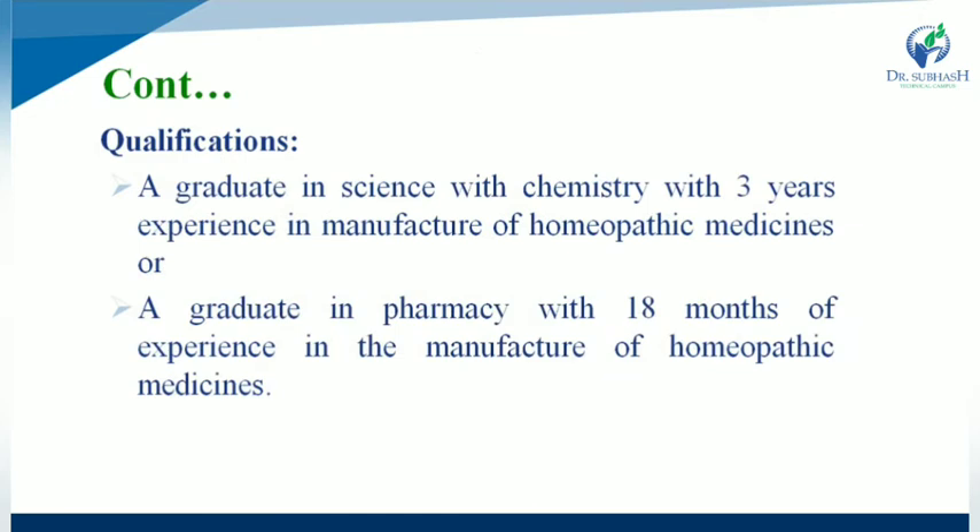The qualifications required for supervision of manufacturing of homeopathic medicines are: first, a graduate in science with chemistry with three years' experience in manufacture of homeopathic medicine; or second, a graduate in pharmacy with 18 months of experience in the manufacture of homeopathic medicine.